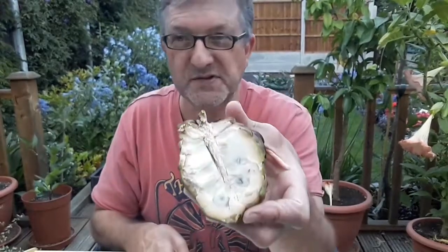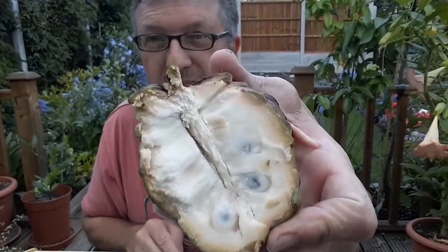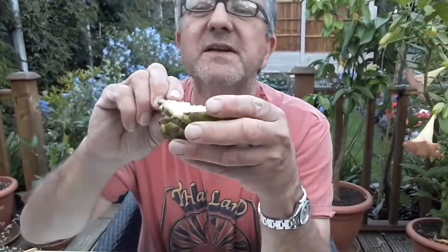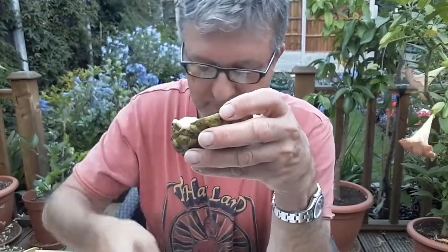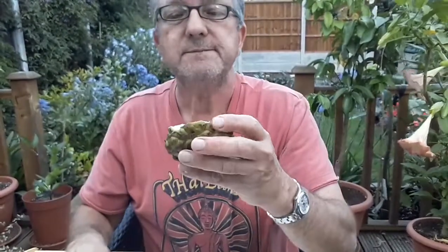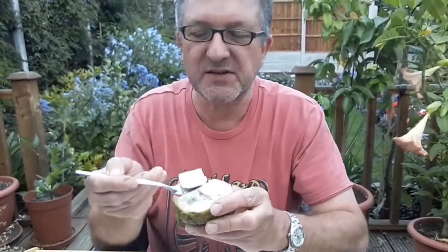Well, that looks a lot more promising — that's a nice cream colour. You take the stalk out of the middle; you don't eat the stalk and obviously you don't eat the skin. So I've got a teaspoon here and I'll try a bit of this and see what this one tastes like.